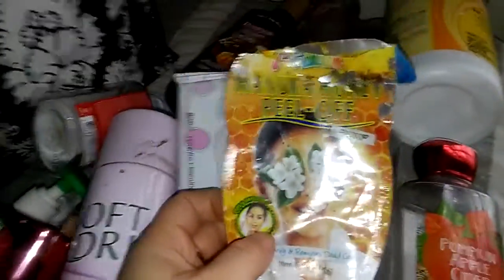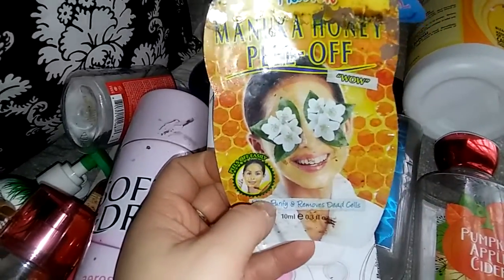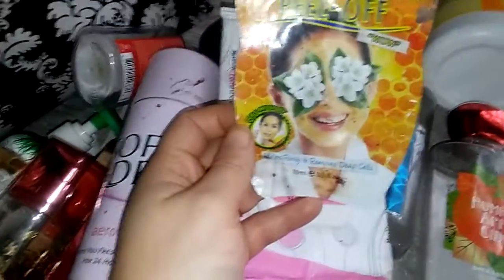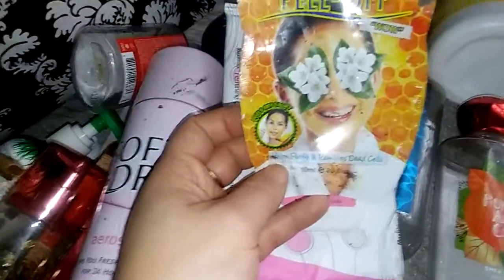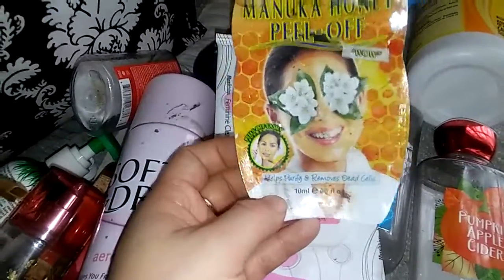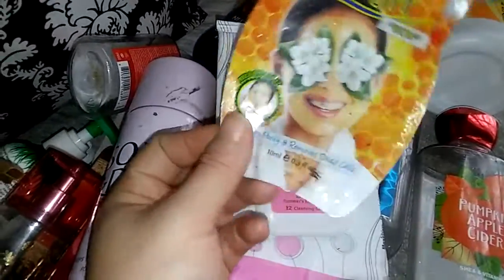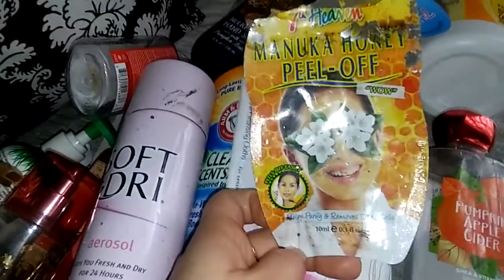I have another mask here — this is from 7th Heaven, the Manuka Honey Peel Off Mask. It was okay. Just one that you are one and done with trying. I don't really think I would purchase this exact one again, but I normally always try to get one of all of them to end up going through throughout the year. So it was cool — just a peel off mask, nothing really awesome about it.